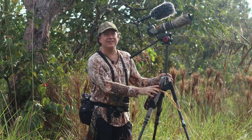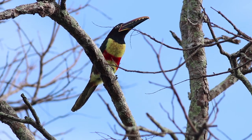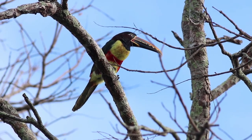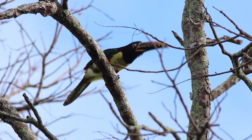Here we have the chestnut-eared arasari. Many arasaris are closed forest species, but this is one that will travel out of the forest and between forest islands. You'll see them flying over savannah areas. It has quite a wide distribution across the population in South America.